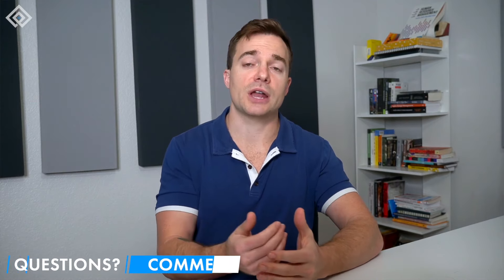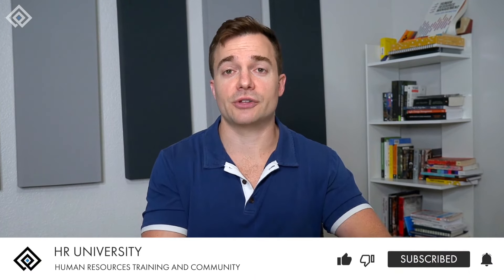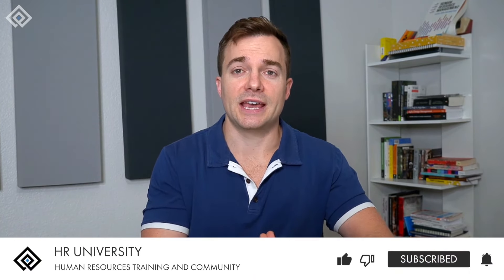And there we have it — we just covered in detail what strategic human resource management is in this video lesson. If you have any questions, drop them in the comment section below. If you feel like you have a better understanding of SHRM and HR strategy, make sure to like this video and subscribe to our channel here at HR University. Cheers.